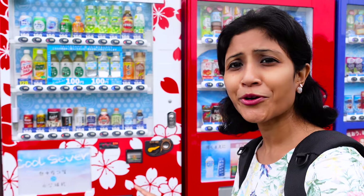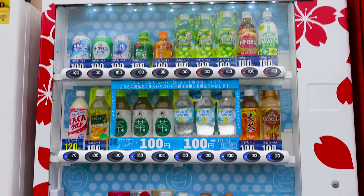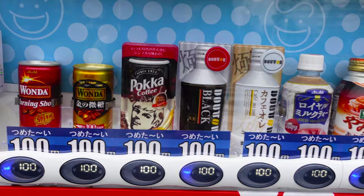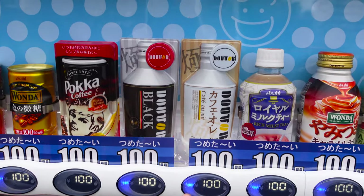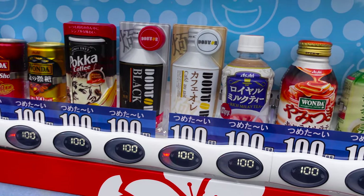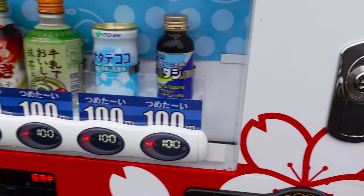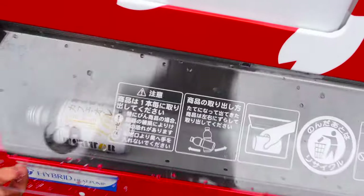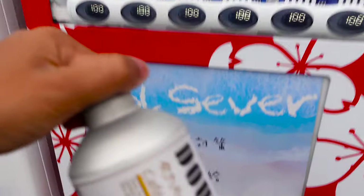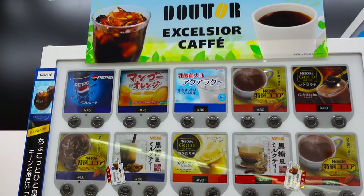See this vending machine — it looks so pretty with the sakura and the red color. Everything is cold now as it's summer. I want to have this cafe latte — it's only 100 yen. The prices vary from place to place, from vending machine to vending machine. I insert my coin, select, and here is my coffee! It's really chilled — you can see how cold it is!